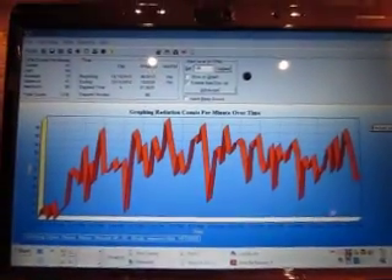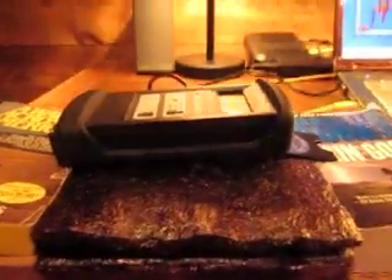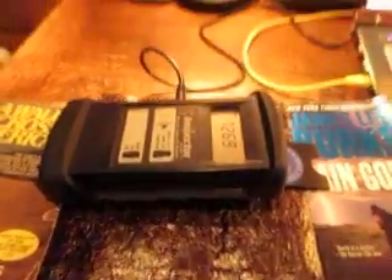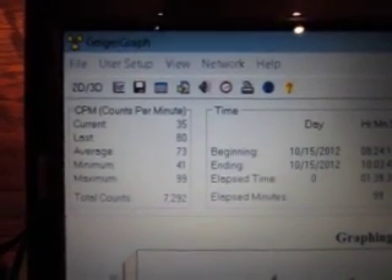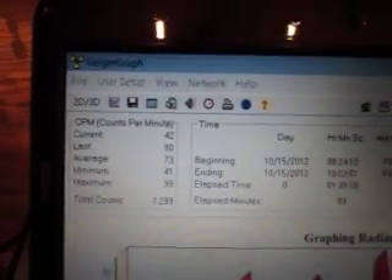So I'm going to go over here to the graph. This is the Geiger graph program pertaining to the 100-minute timed count that is almost complete on this seaweed. I have my Inspector Alert on right now — it's not touching the seaweed but it's very close, perched on a cedar cutting board I created myself and a couple of pre-tested books. This is the full stack of the 50 sheets of nori. The last minute was 80 counts per minute, average is 73 counts per minute, minimum 41, and maximum 99 counts per minute.